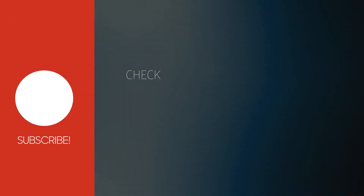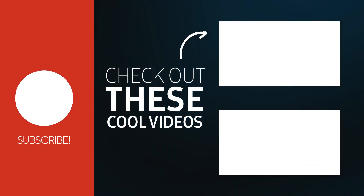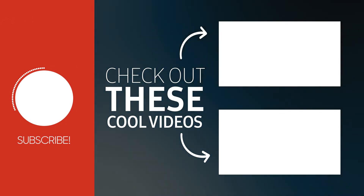If you found this video helpful, do me a favor and give it a thumbs up, and make sure to subscribe so that you can be one of the first to market when I post these winning products.